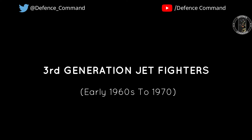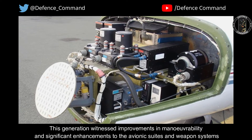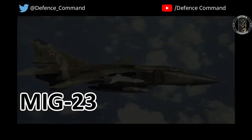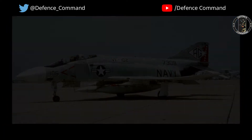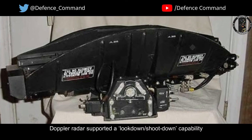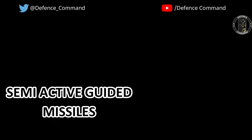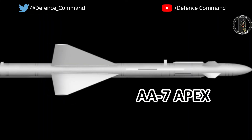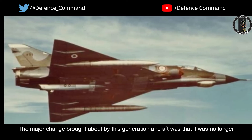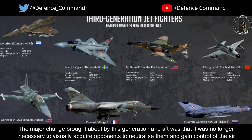Third-generation jet fighters. This generation witnessed improvements in maneuverability and significant enhancements to the avionic suites and weapon systems. They were also the first cadre of multi-role fighters, such as the MiG-23, F-4, and Mirage-3. Doppler radar supported a look-down/shoot-down capability, and with off-boresight targeting and semi-active guided radio-frequency missiles like the AIM-7 Sparrow and AA-7 Apex, aerial engagements moved to beyond visual range. It was no longer necessary to visually acquire opponents to neutralize them and gain control of the air.